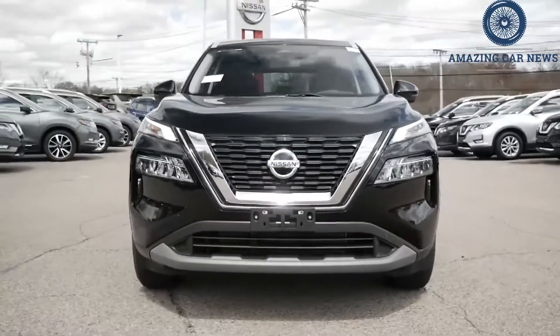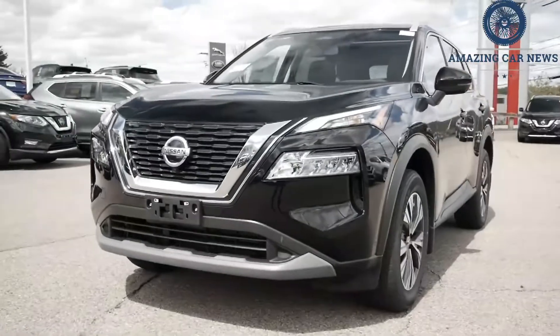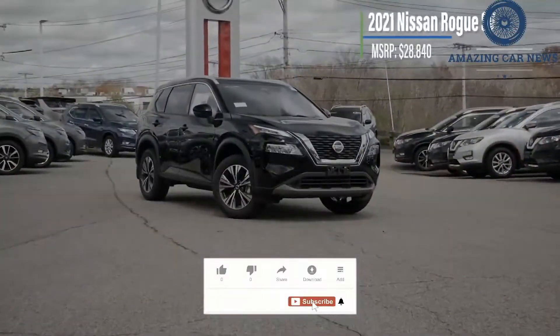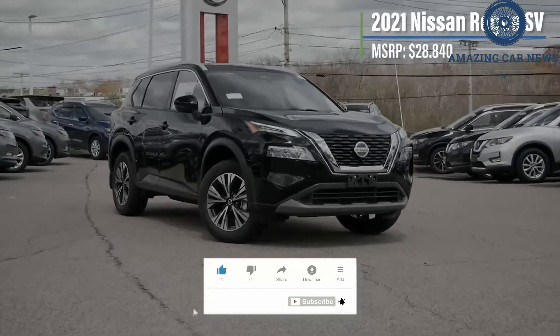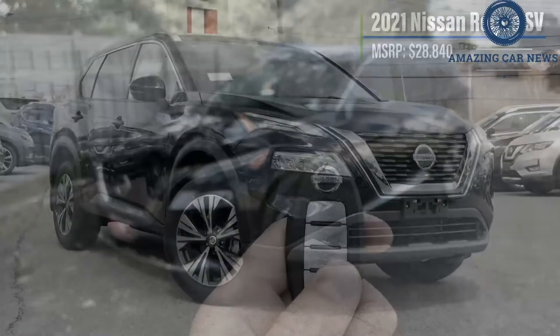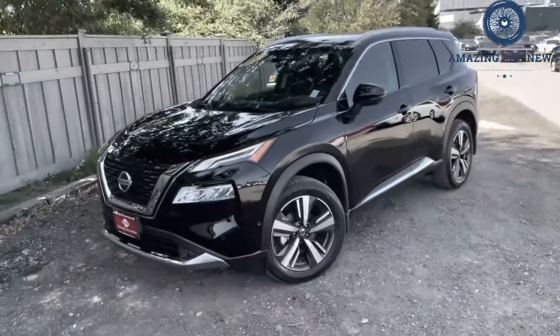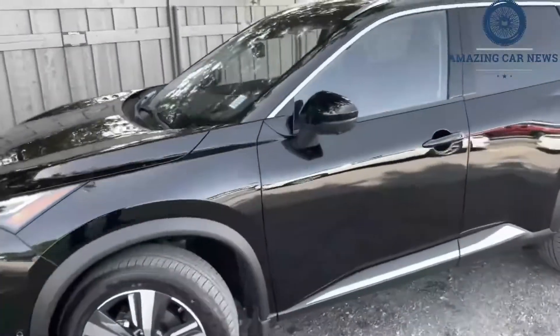Nissan's Rogue compact SUV receives a much-needed redesign for the 2021 model year and offers more attractive styling, modernized interior tech, improved performance, and more adept ride and handling. Historically, the Rogue has sold well against segment leaders such as the Honda CR-V, Mazda CX-5, and Volkswagen Tiguan, but wasn't as good overall, languishing far down in our rankings.